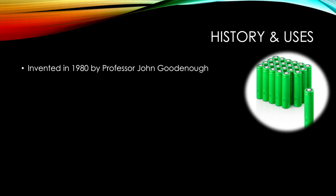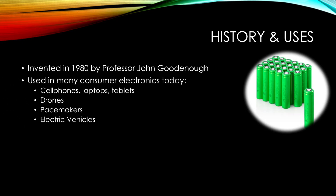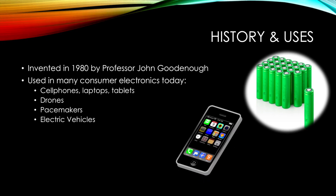Invented in 1980 by Professor John Goodenough, lithium ion batteries are used in numerous consumer electronics from pacemakers to drones and cell phones and laptop computers. They are found in almost everything we use today.